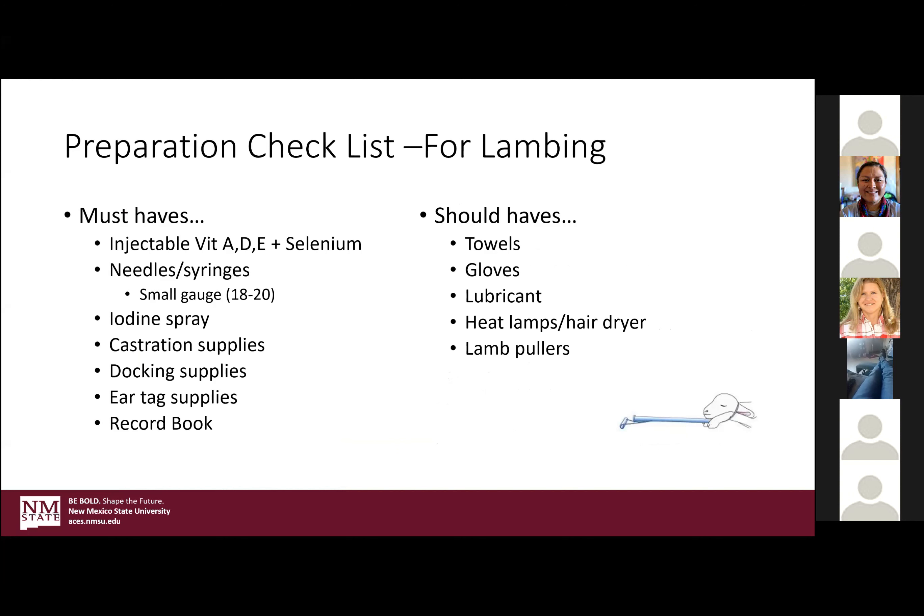Being ready for lambing is as important as knowing what to look for in the stages of parturition. You want to have a stock of supplies ready. On the sheep side, slightly different, is the injectable vitamins with selenium — sheep tend to be a little more prone to a selenium deficiency, which causes what's called white muscle disease. The AD&E can also help boost immunity. Have needles and syringes ready for that reason, and iodine for the navels.